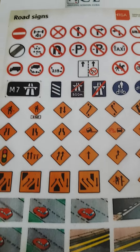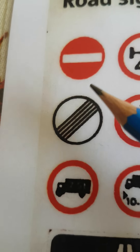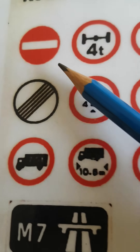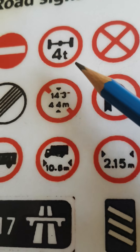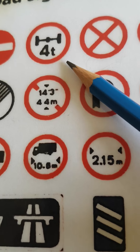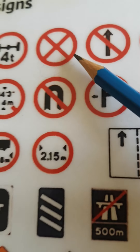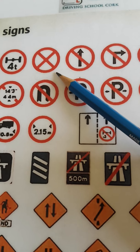This is the no entry to vehicles sign. This one is the maximum axle weight sign. This one is a clearway sign, which means there would be no parking on the street at certain times.